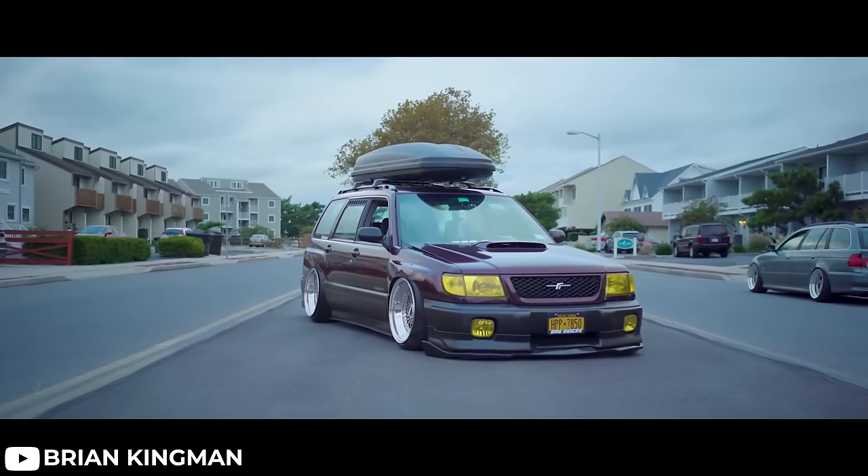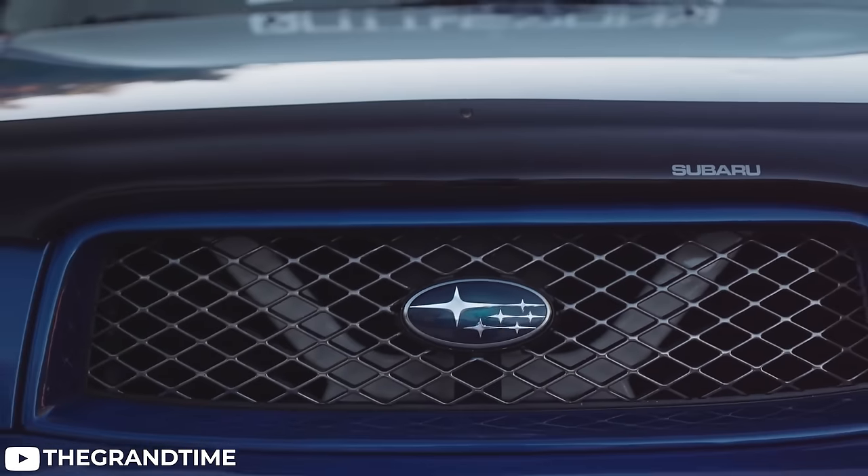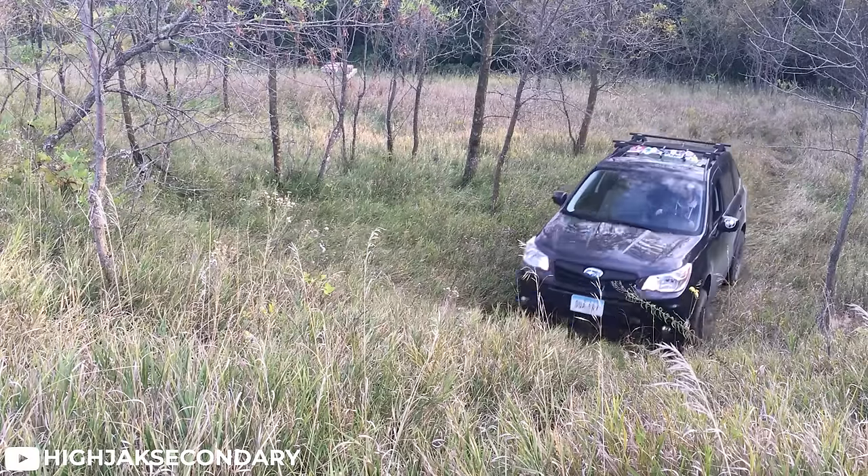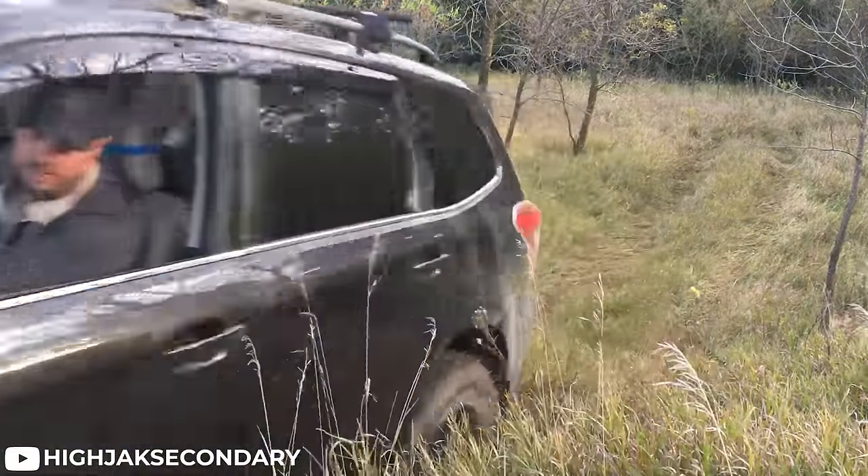Nearly every generation of Forester has a unique twist that makes people love them. The first generation is boxy and nostalgic. The second generation looks absolutely banging with its little bits and pieces. The third, fourth, and fifth can rock an off-road look like nobody's business. They all have their own unique thing, but if you're jumping into a Forester it's almost always worth it to get the turbo model — just trust me, the turbo model goes vroom vroom, and you want that.